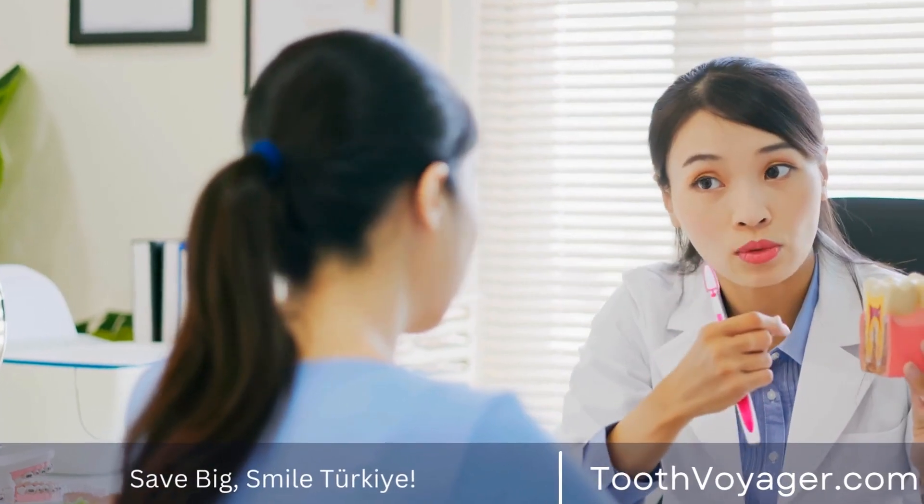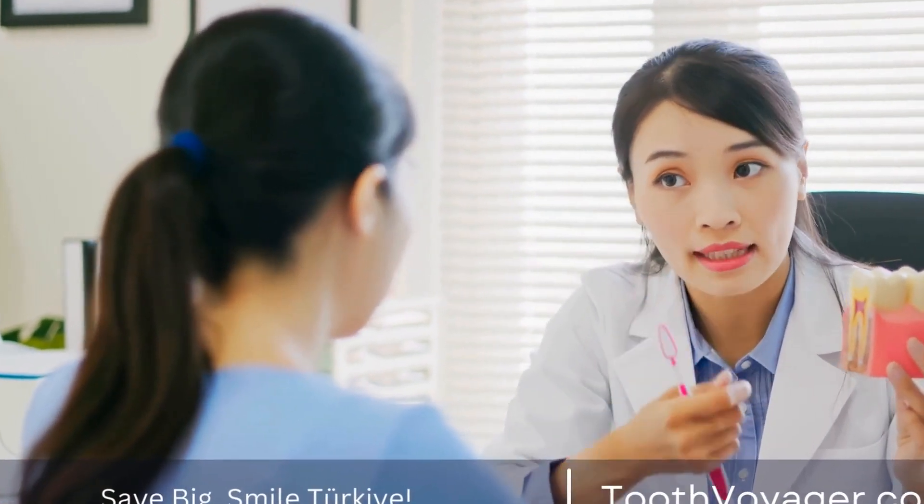Remember to maintain good oral hygiene habits, such as brushing and flossing regularly, to help prevent the need for fillings in the future.